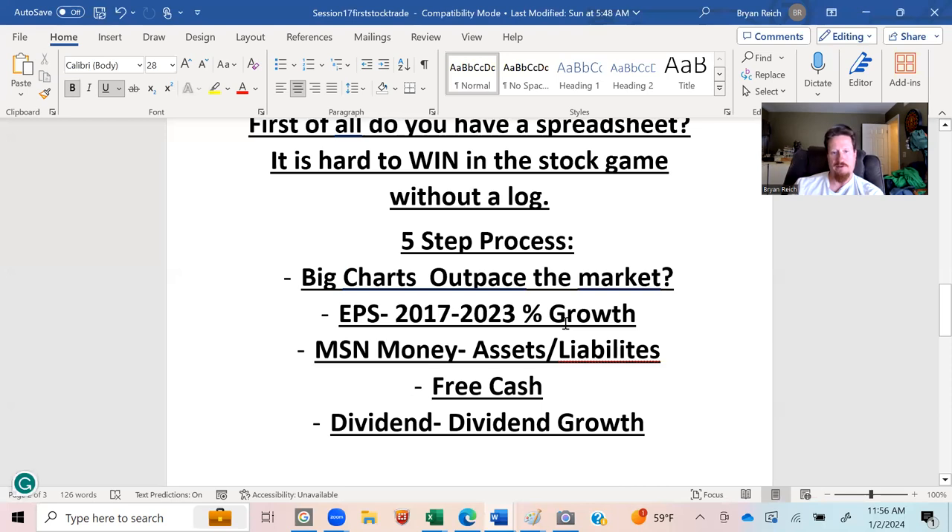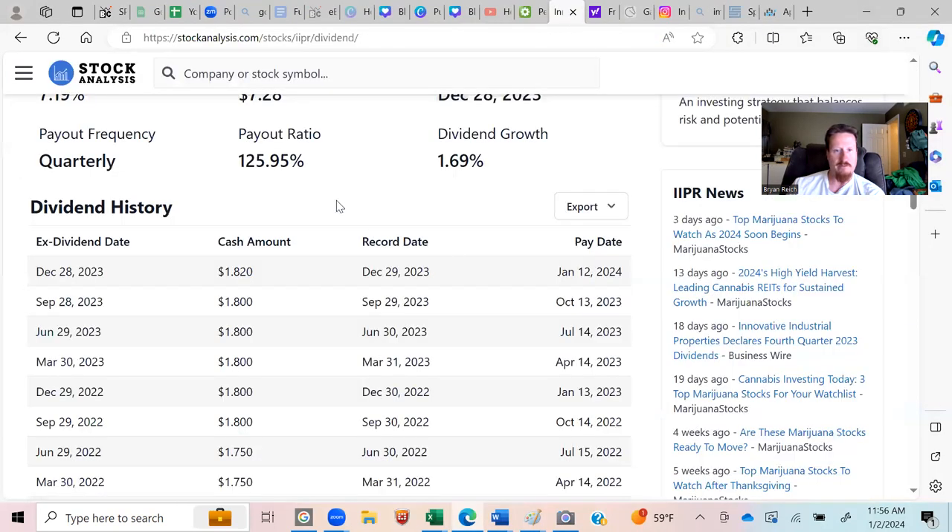Those are my three main go-to criteria. You can also go to MSN to check assets versus liabilities — you want assets to at least double the liabilities. Beyond that, you can look at dividend growth, and I can show you how to do that quickly.